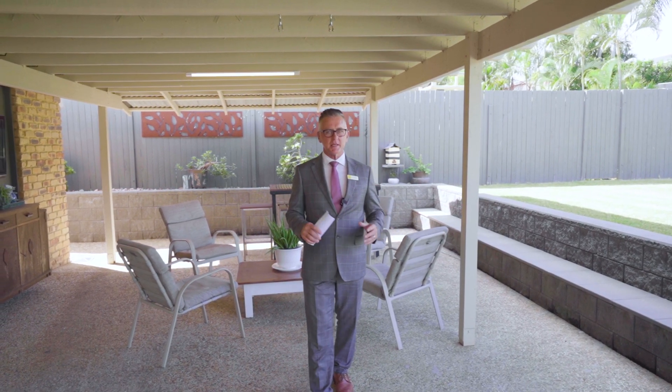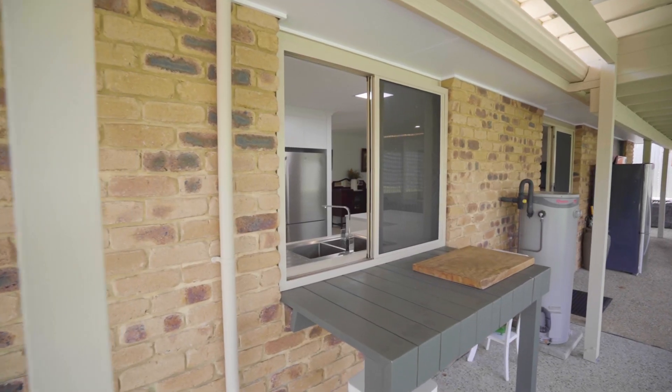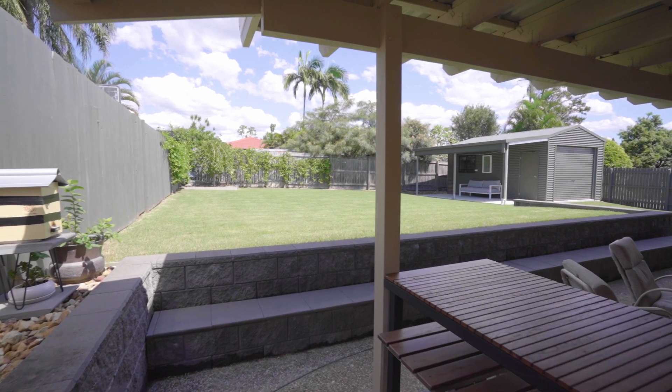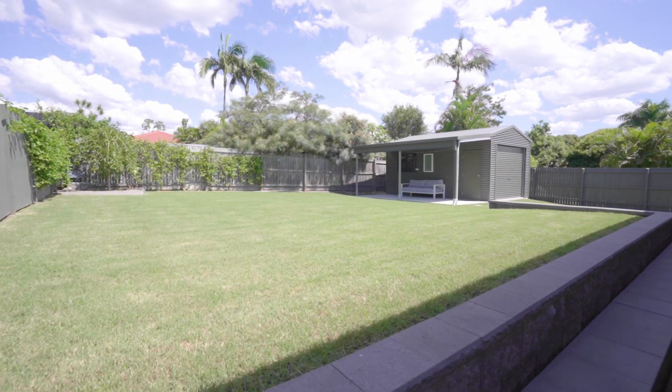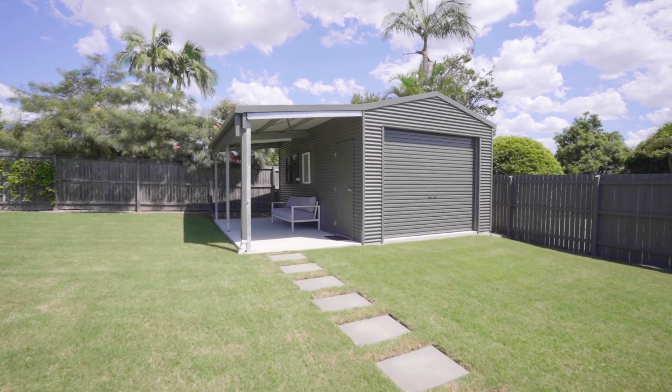It's a massive entertainment area — this is the place for you to create stacks of family memories. The owners have created this entertainment zone with its own TV, and the kitchen has its own servery area. There's an absolutely massive backyard with plenty of room for the kids and room to put a pool in if you want. If you need some quiet time, there's a man cave at the back. This property will not last long — call me now, Scott Auer, Ray White Tingalpa.